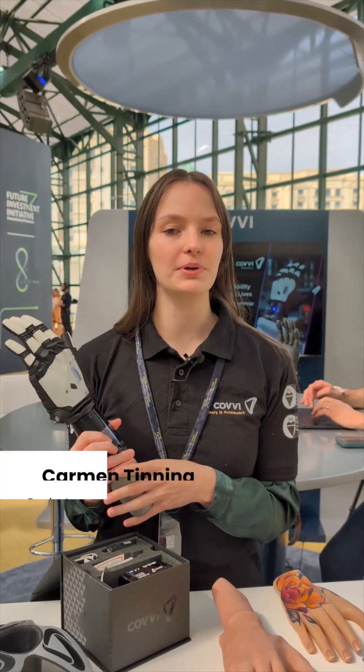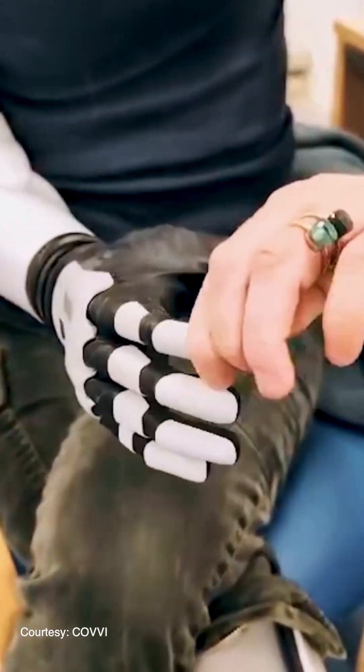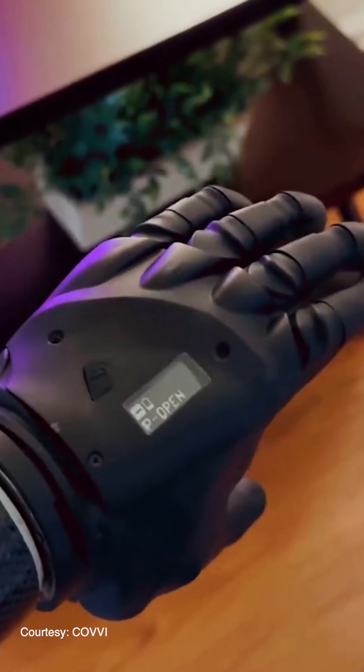We are a company called Covey. We specialize in bionic hands, specifically for prosthetics and robotics. We were formed in 2017 and we've been selling our prosthetic hand on the market for the past four years with over 450 users worldwide.